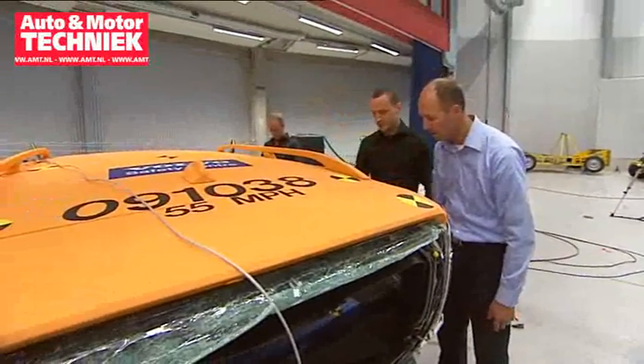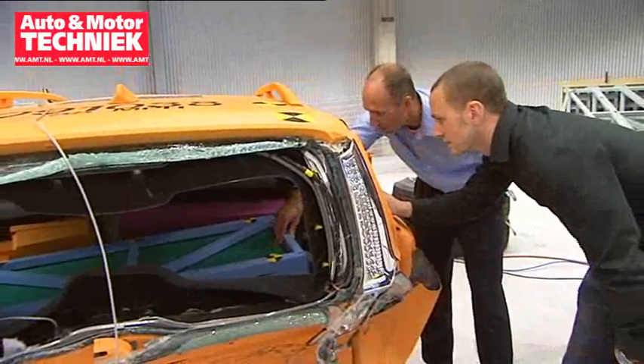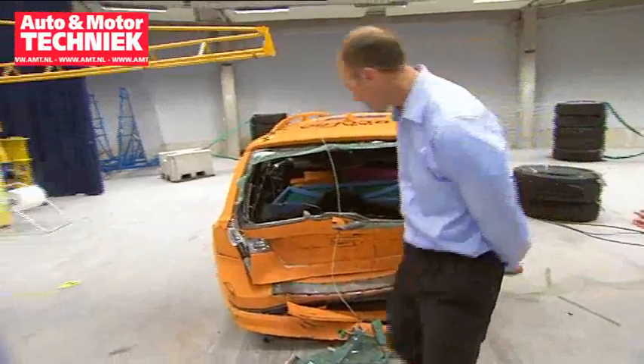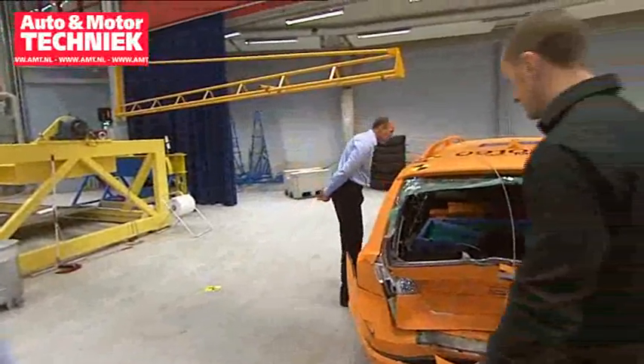A test like this verifies that our thoughts and what we're doing — that we are on the right track. Despite the fact that this is environmentally adapted future technology, there are, of course, certain challenges using a powerful high-tension battery in it, something that the experts are naturally fully aware of.